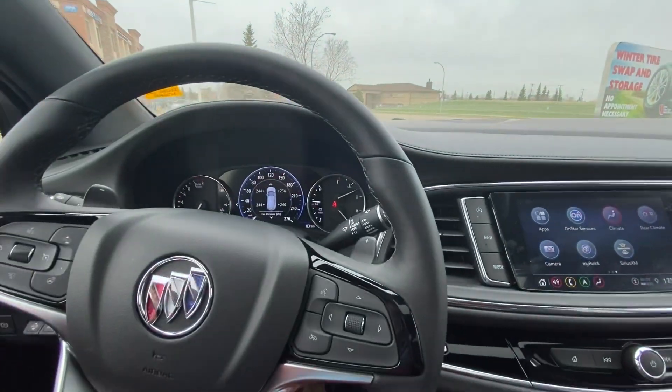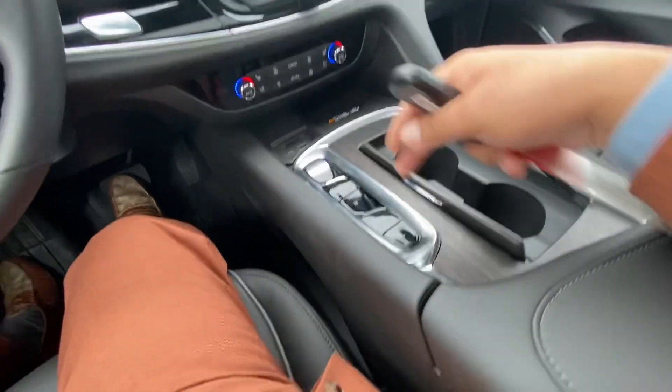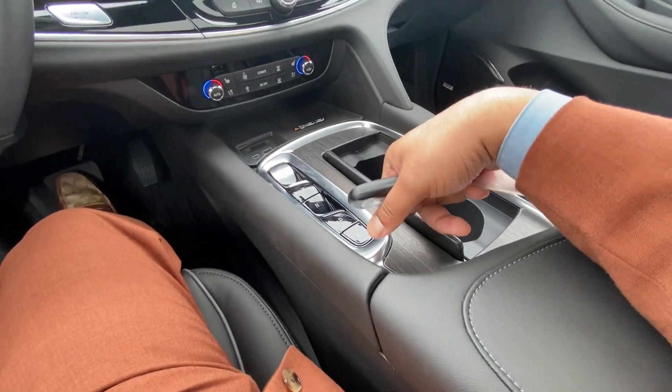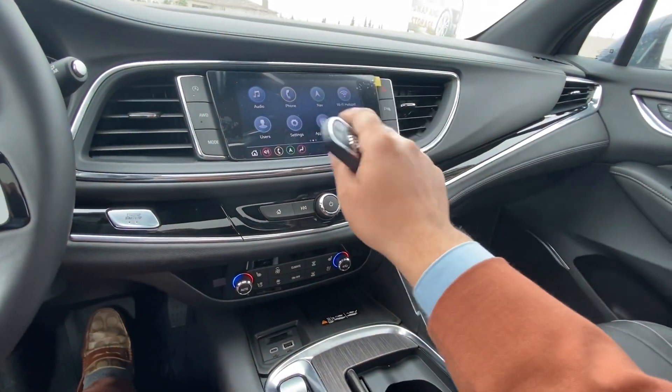You have paddle shifters on the steering wheel. No longer do you have a floor shifter — now it's button shifting. The new Enclave also comes with built-in navigation as well as wireless Apple CarPlay and Android Auto.